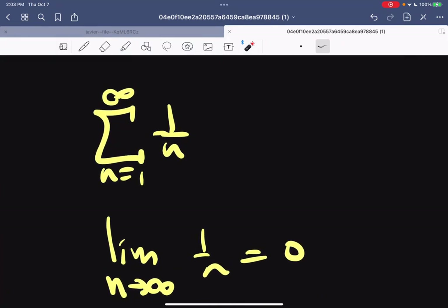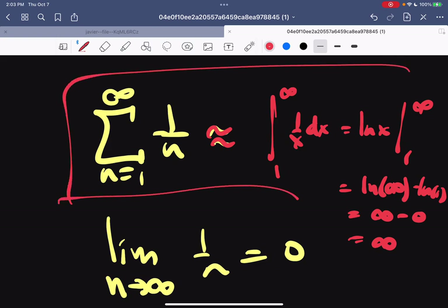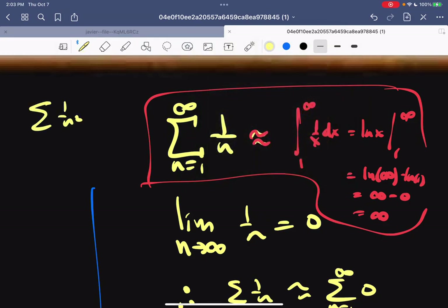For this case, you can use the integral test — since 1/n is monotone decreasing and continuous, it behaves like the integral from 1 to ∞ of 1/x dx, which equals ln(x) evaluated from 1 to ∞, giving infinity − 0 = infinity. So it diverges by the integral test. This is the famous harmonic series. Interestingly, its close cousin — the sum of 1/n² — is actually finite, equal to π²/6. That's the Basel problem, unsolved for hundreds of years until Euler solved it.